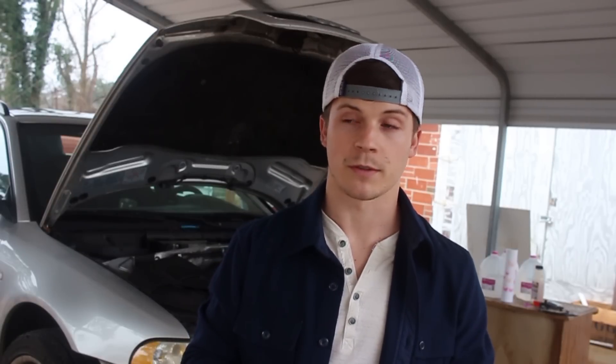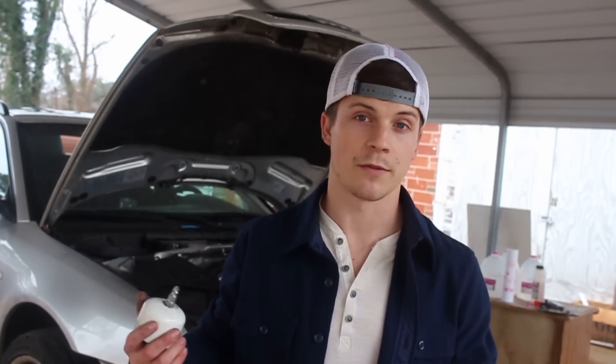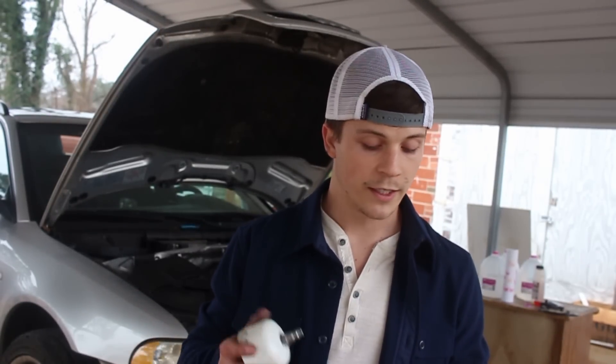Boost leaks are annoying. They're like vacuum leaks — they make your drivability bad, they make your turbo not work, which is the reason I bought this car in this version: so I would have a turbocharger. They can hurt your fuel economy, which is what I'm experiencing. I got like 17 miles to the gallon on my last trip and I'm pretty sure this is the culprit.